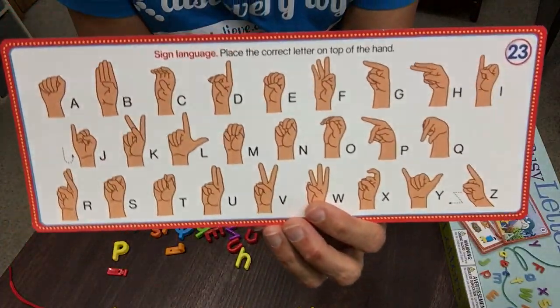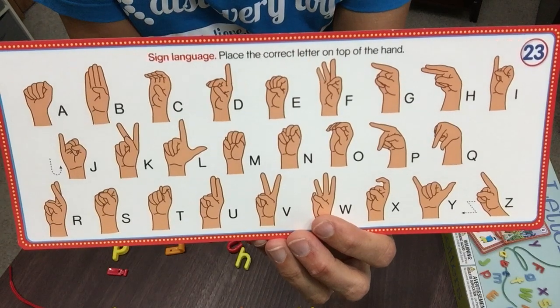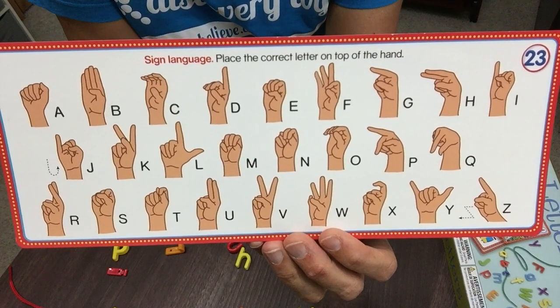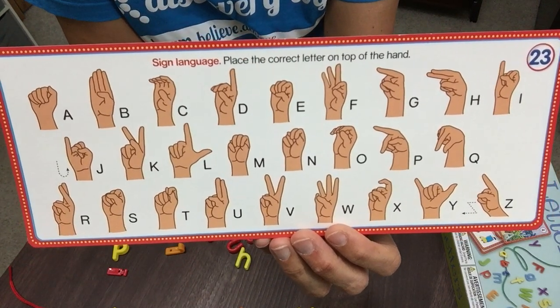This card has the letters of the alphabet in sign language, so they can match up the letters from the box onto the sign that you have here. Wouldn't it be fun to learn a few of these signs and some simple words that you can sign back and forth to your child? It also helps to give them an awareness of what some children have to go through to communicate with each other.